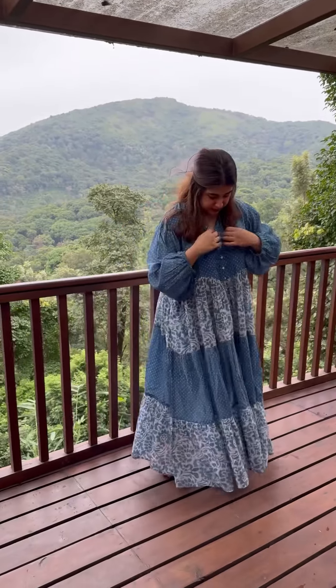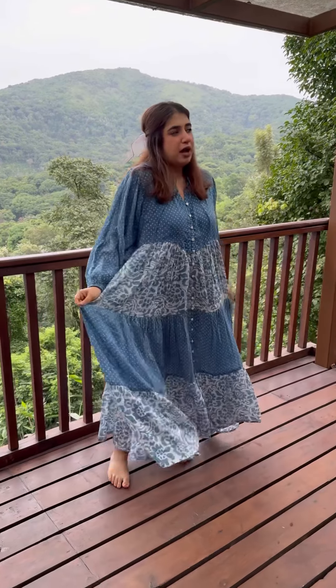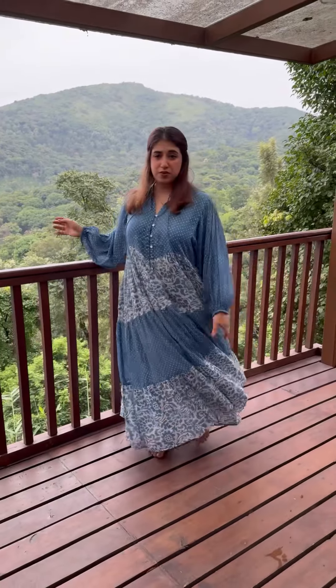I love the detailing of the sleeves, the neck, and the best part about this is that it's made in such soft mulmul fabric that it absolutely feels like there's a feather on my skin and it just moves and flows with me.